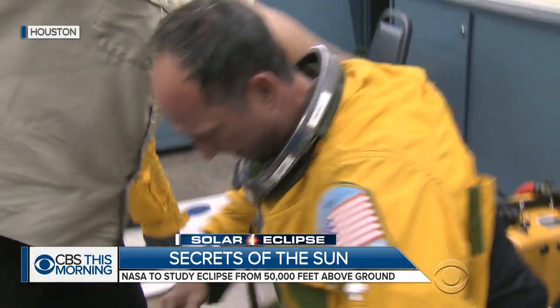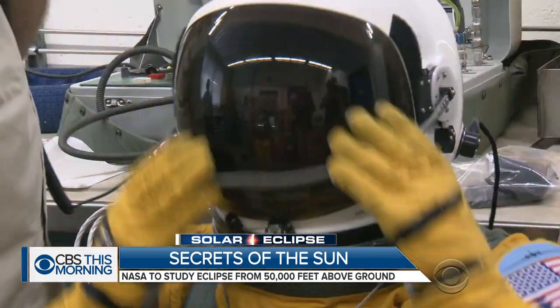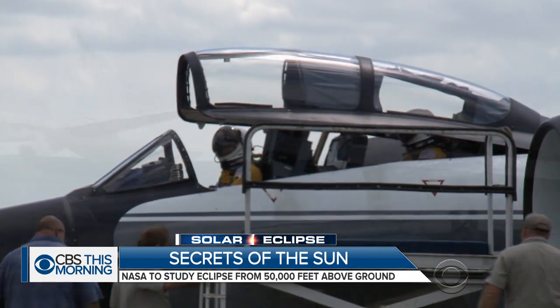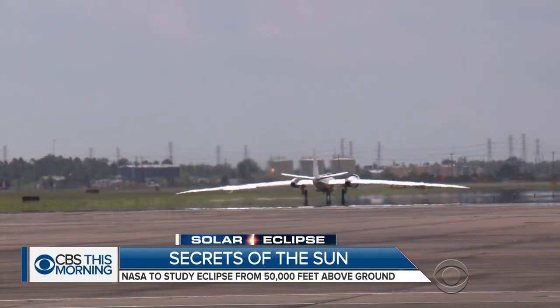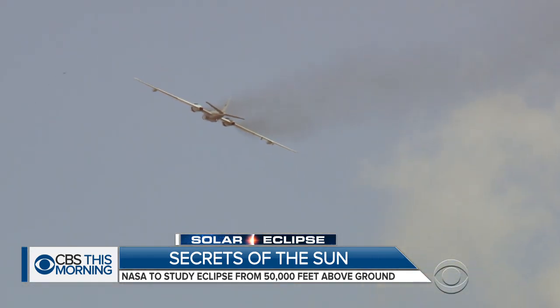It's go time for NASA's stratospheric airborne science team. These pilots at Ellington Field, next door to Johnson Space Center in Houston, are going on an atmospheric research flight. Their ride is a 1960s-era former bomber jet called the WB-57. During Monday's total solar eclipse, these same planes will serve a very different purpose.